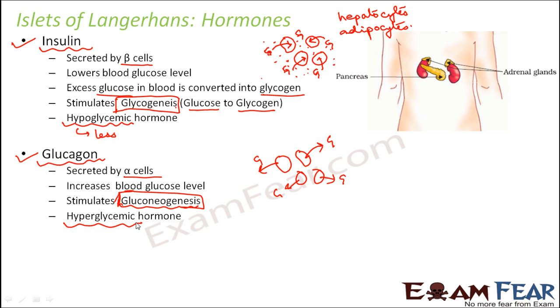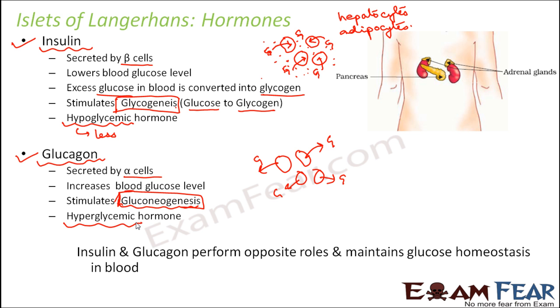Both insulin and glucagon work together to maintain the level of glucose in the blood at the right level — neither more nor less. So insulin and glucagon perform opposite roles but together they maintain glucose homeostasis, which means the stable state of equilibrium — helping to maintain the right level of glucose in the blood.